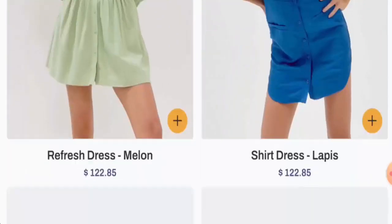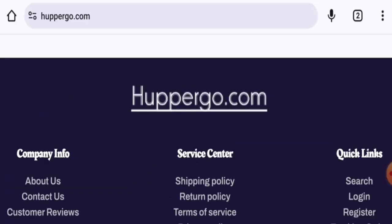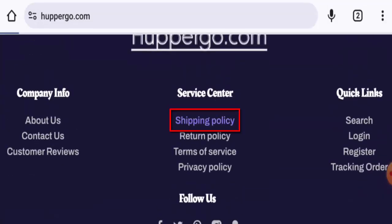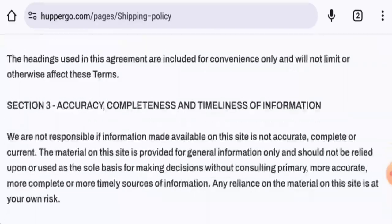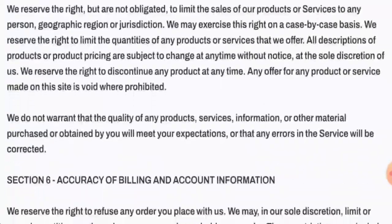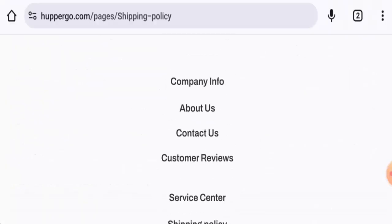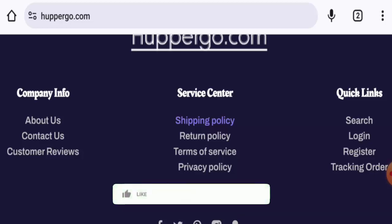Next we will check the policies. Starting with their payment types — they haven't listed them separately; you have to go to the checkout zone for that. Regarding shipping, they do have a shipping page section but they haven't provided the shipping details there, which is a drawback.